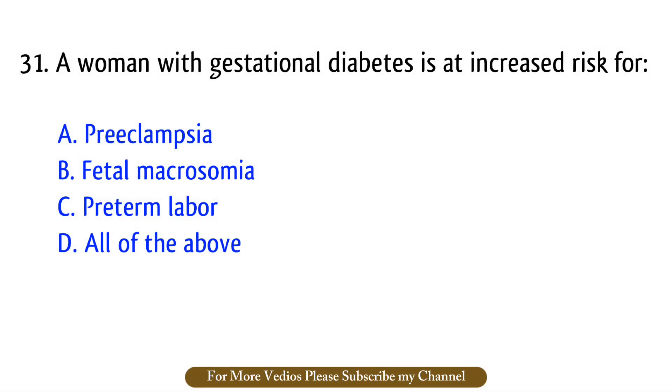Question number 31. A woman with gestational diabetes is at increased risk for? The right answer is option D: All of the above.